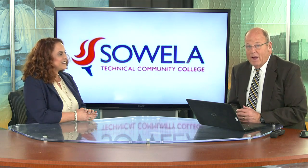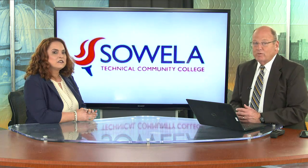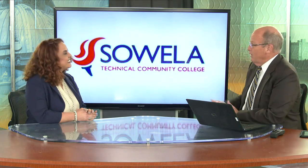On Sunrise, we're talking about SUELA's surgical technology program. It is helping to meet a rapidly growing demand for surgical assistance here in southwest Louisiana. Amy Broussard is the program director. Amy, thanks for coming in.